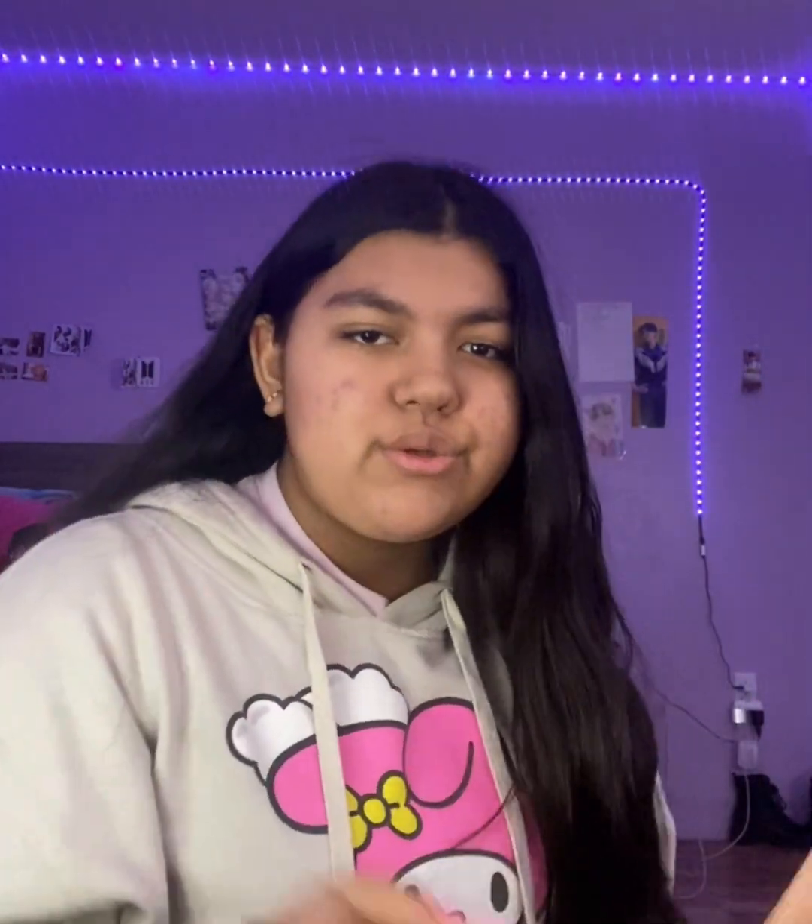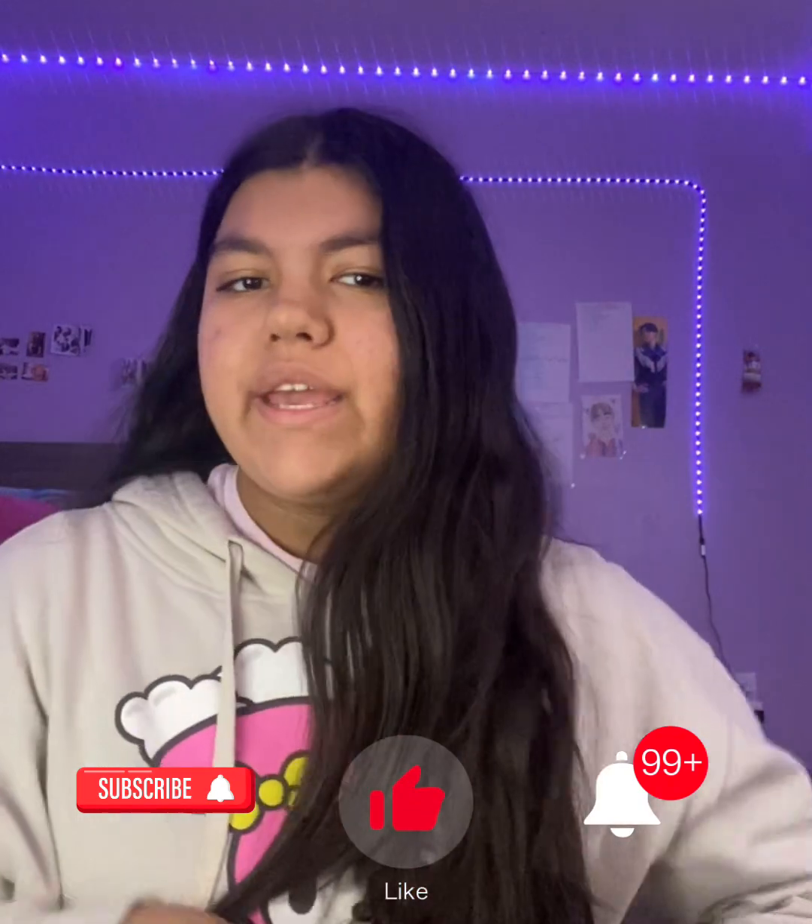I'm going to order a toner and a couple more skincare products from Amazon. I put the Glow Recipe stuff on my Christmas wish list. That is it for today's video! If you guys enjoyed, make sure to subscribe, click the notification bell, give this video a thumbs up, and I'll see you in my next video. Bye!